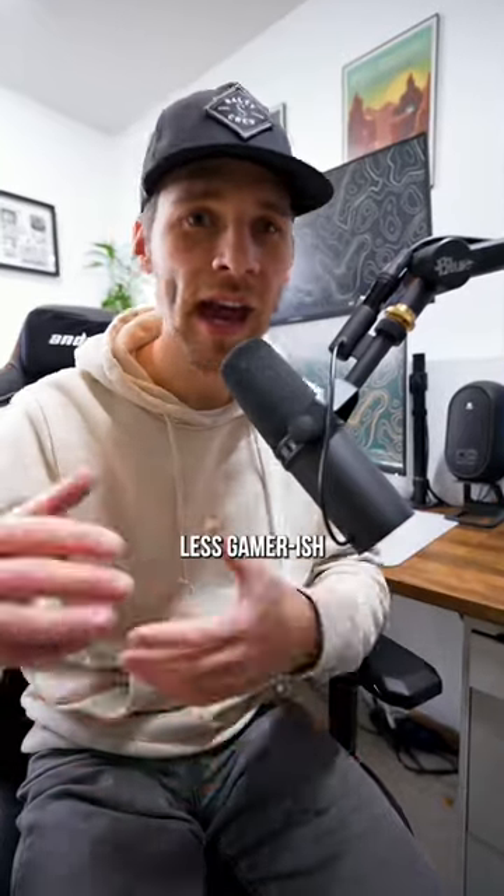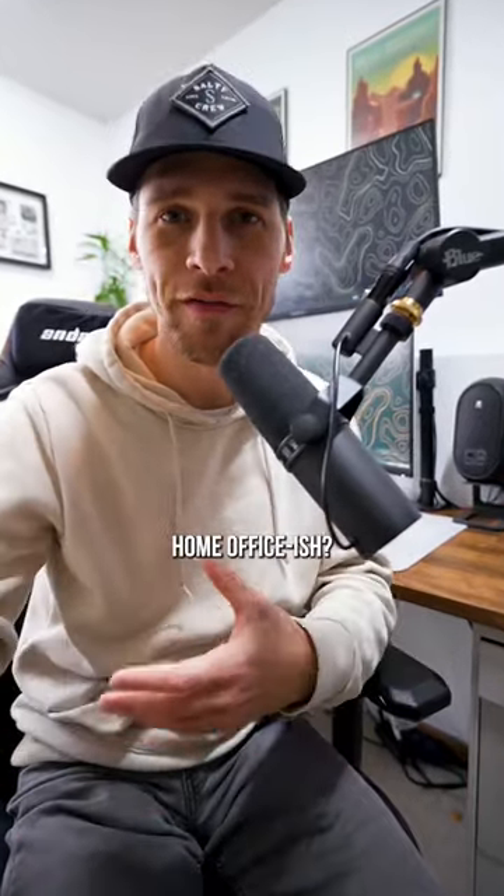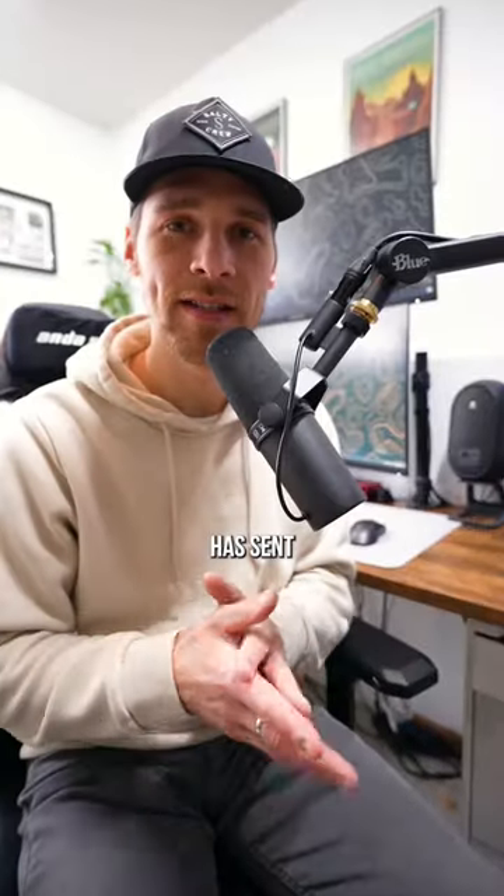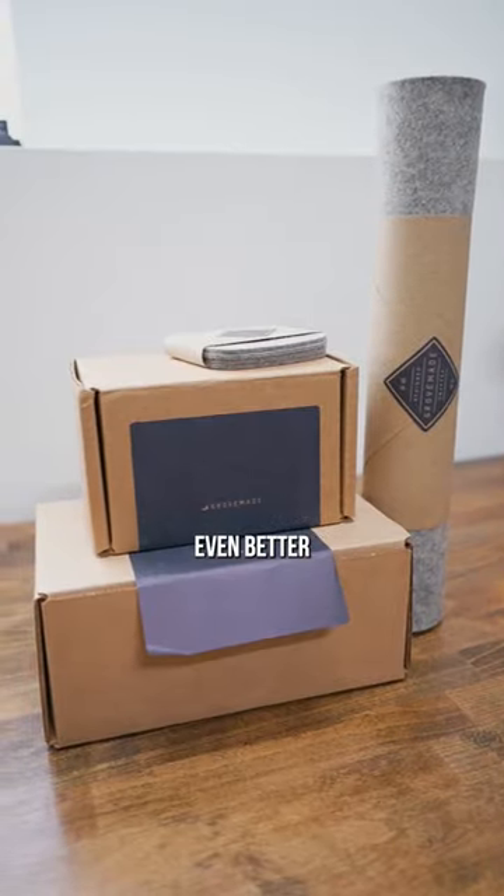I've been trying to make my setup less gamer-ish and a little more home office-ish. I think I've done a pretty good job of that, but Grovemade has sent some stuff out to make that even better.